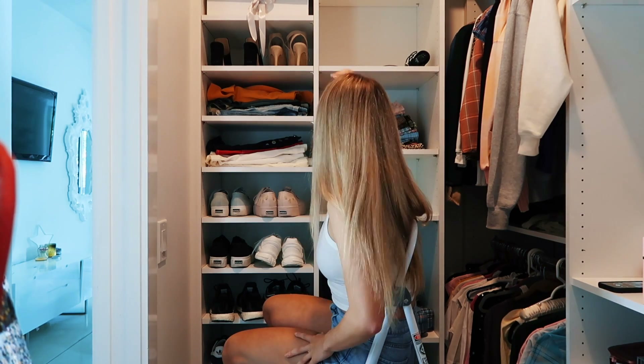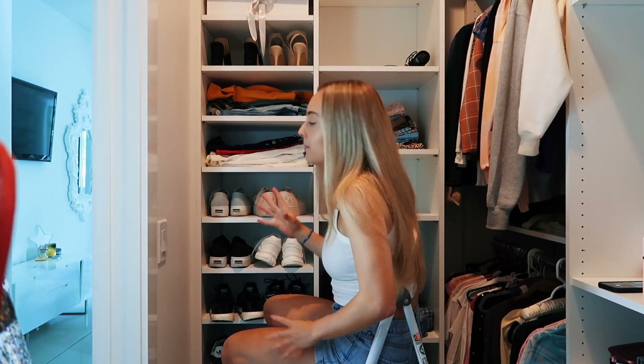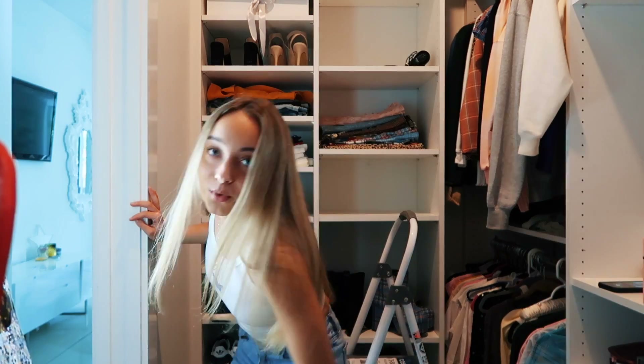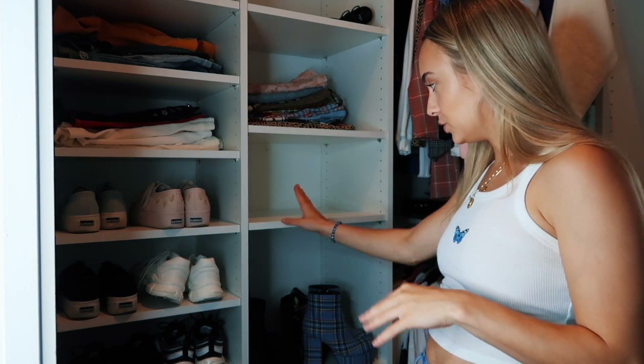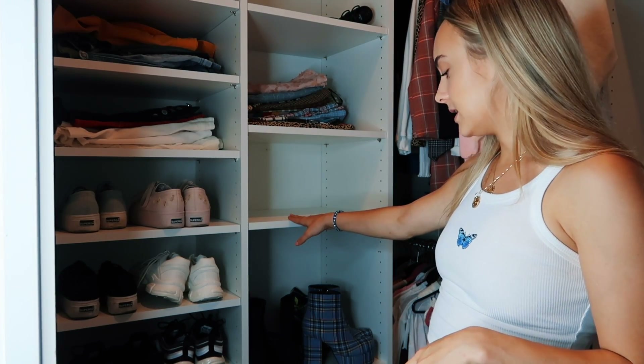Hey guys, you can't see right now but I moved my shelf from up there down here so I'd have more space. Good work, Luca! I have some shoes that are laying on the floor so I want to put some of them up on the shelf instead.